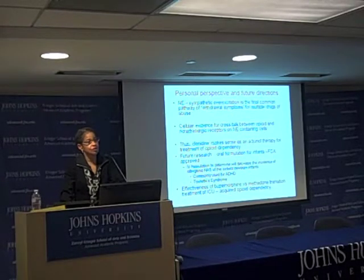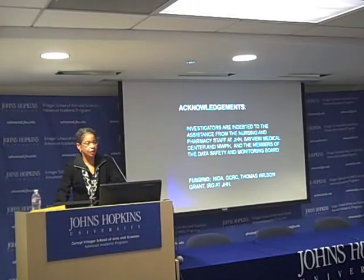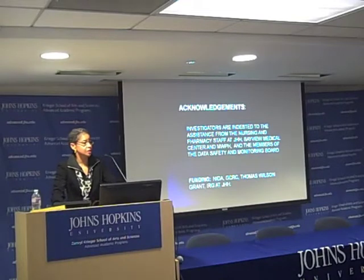We also need to consider whether buprenorphine, versus switching a baby from a short-acting opiate to methadone, might actually be something we should be addressing. Currently, to my knowledge, that is not being done in any ICU settings. I'd like to acknowledge the nursing and pharmacy staff who were absolutely instrumental in allowing us to conduct the clonidine study in babies.